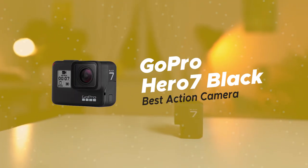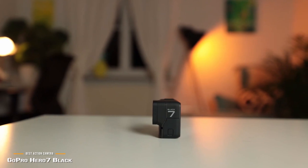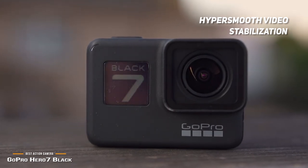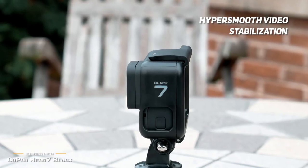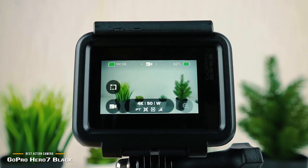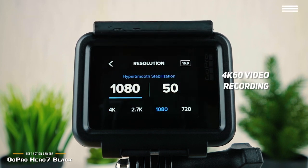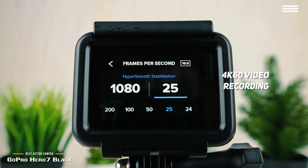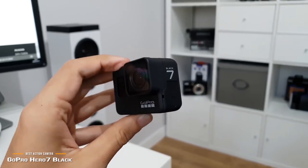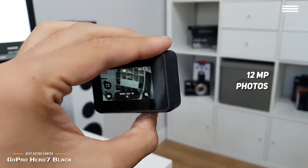Number 2 on our list is the GoPro Hero 7 Black, our choice for the best cheap vlogging action camera. The GoPro Hero 7 Black offers HyperSmooth video stabilization to help you capture action scenes with a striking amount of detail. It even has a TimeWarp video feature which allows you to capture super stabilized time-lapse videos as you move around a scene. You will be able to record incredibly high resolution 4K 60 video that far surpasses the overall quality of full HD. The 12 megapixel photos this camera can take appear sharp and vibrant in a variety of lighting environments.